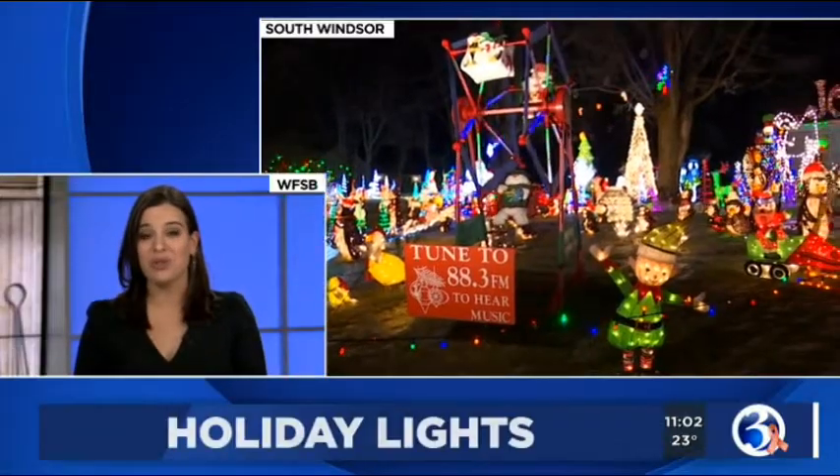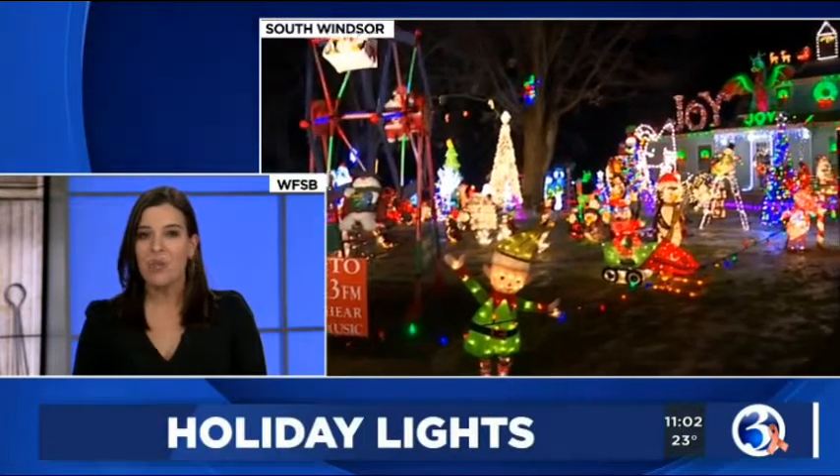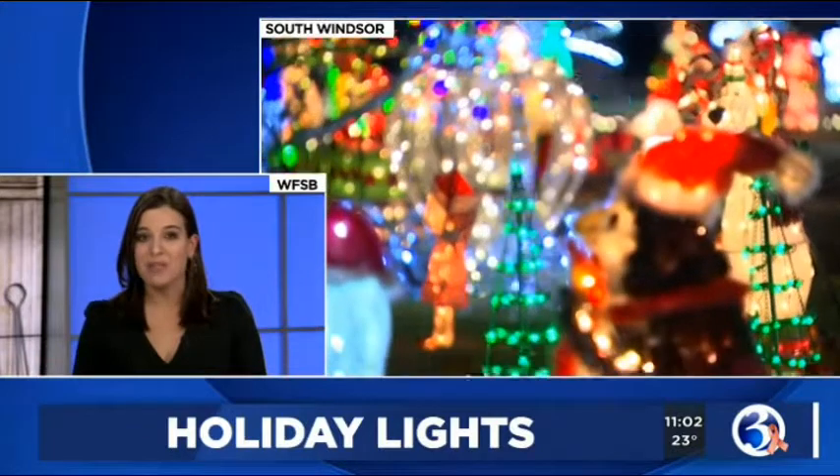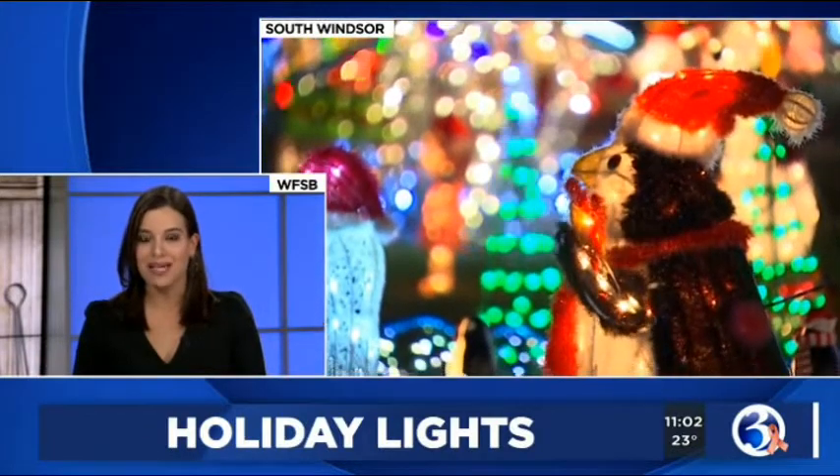It is Christmas Eve, and for those looking to make new traditions, you might want to check out a very special spot in South Windsor. There, the magic and wonder of the holiday is captured in one homeowner's lawn. Channel 3 Eyewitness News reporter Matthew Campbell takes us to the home that's become a local holiday landmark. Take a look.